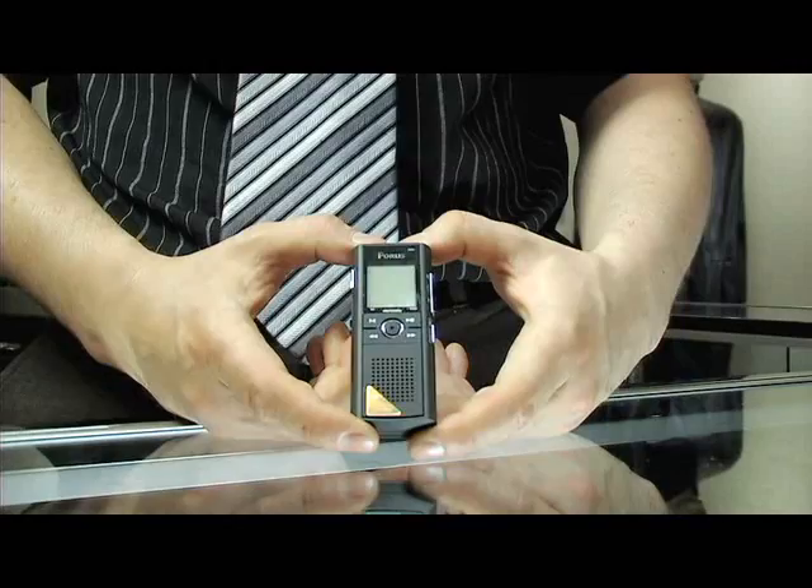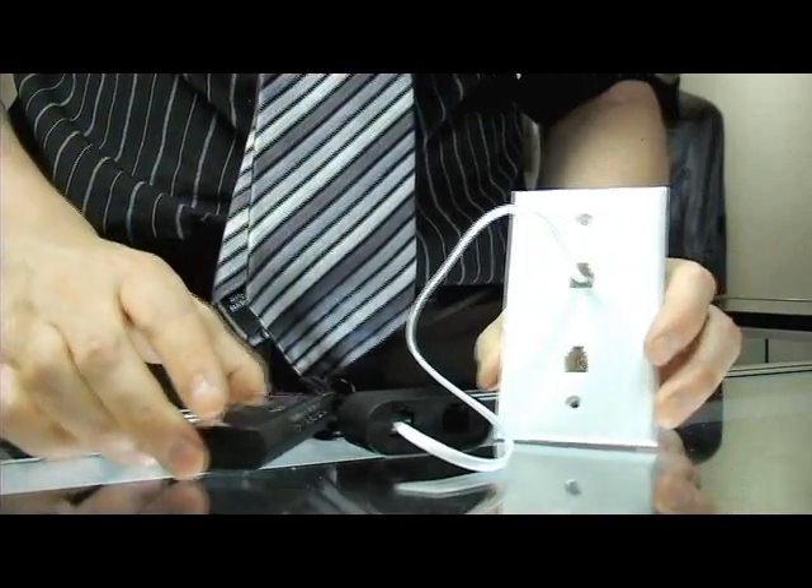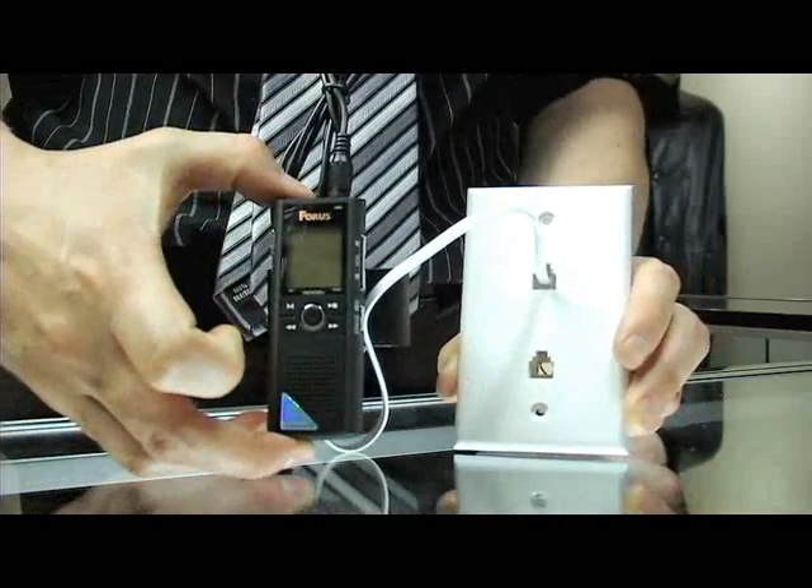This is a portable audio recorder. It's our bestseller. It's also a product that you can connect to a landline, and when someone picks up the phone, it starts recording, and when a conversation ends, it stops.